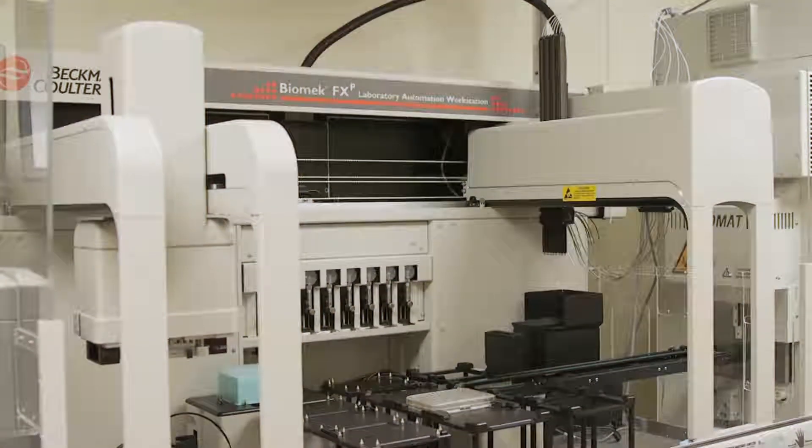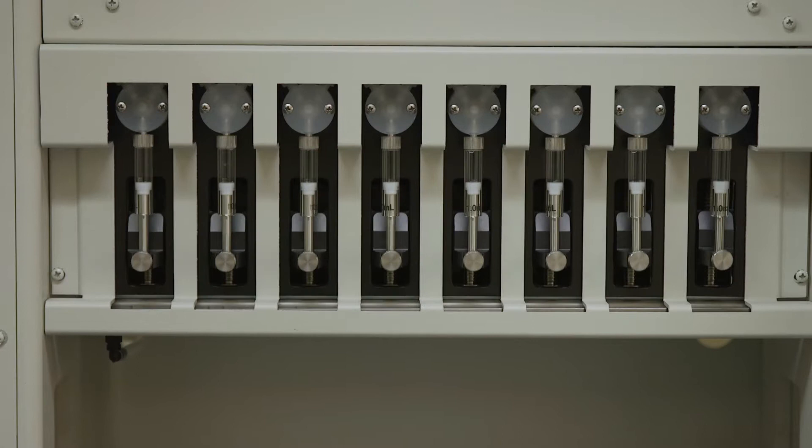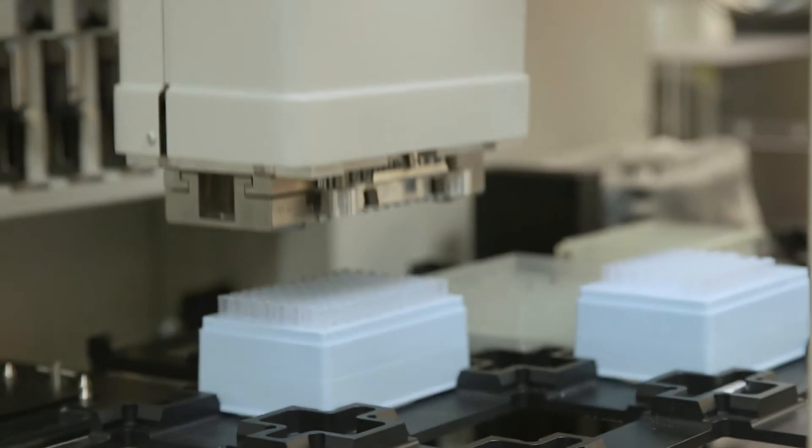We just started to establish this facility for high-throughput screening. High-throughput screening will be a big contribution to drug discovery. Specifically, this facility will help us to find what we call lead compounds, which have some good biological activity so people can actually start to work with. That will give us a chance to optimize and then eventually get some drug candidates.